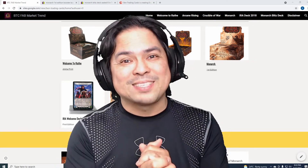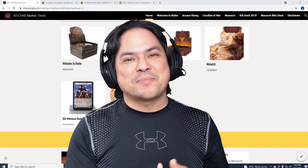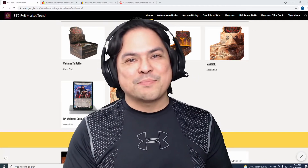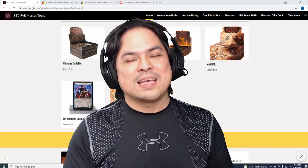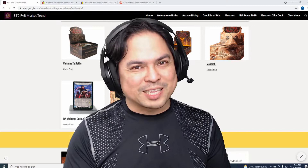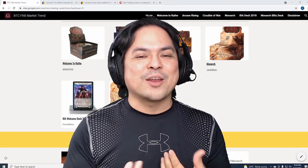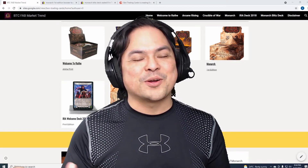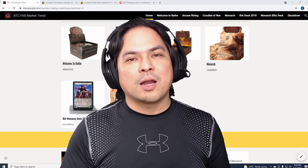Hello everybody, welcome back to Ben Trading Cards and welcome to BTC FAB Market Trend, where you can see the prices of sealed boxes of Flesh and Blood — specifically first editions and alpha prints — for Welcome to Rathe, Arcane Rising, Crucible of War, Monarch, IRA Welcome Deck 2018, and Monarch Blitz Deck.